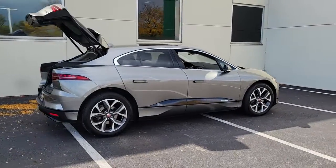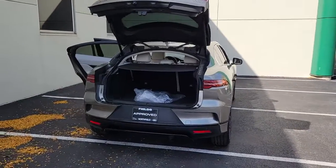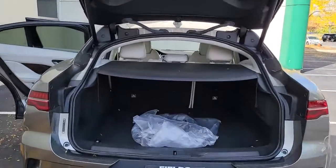This distinctive I-PACE delivers athletic performance, solid versatility, earth-friendly efficiency, and premium comfort. Enjoy the art of driving like never before in this exquisitely designed luxury crossover.